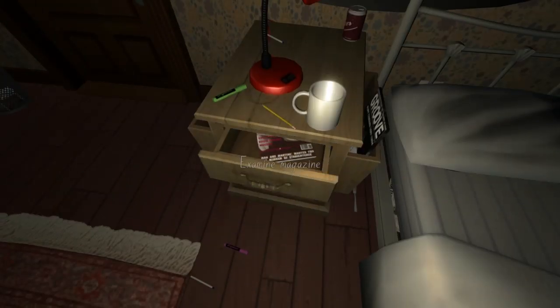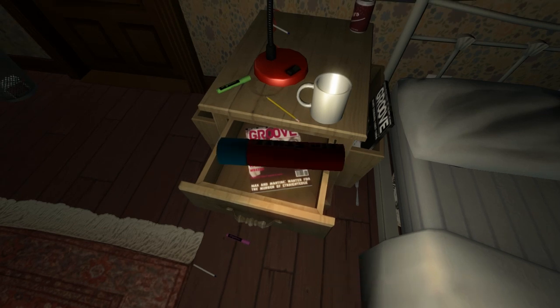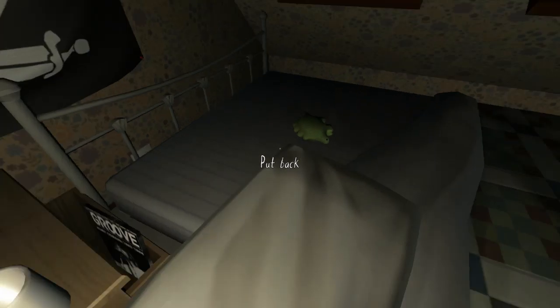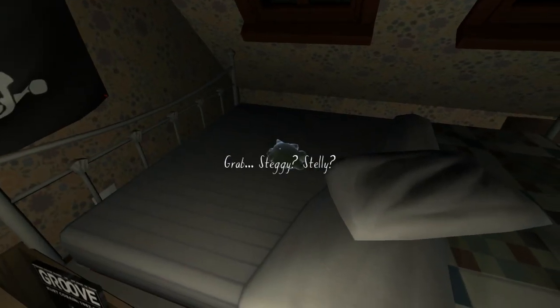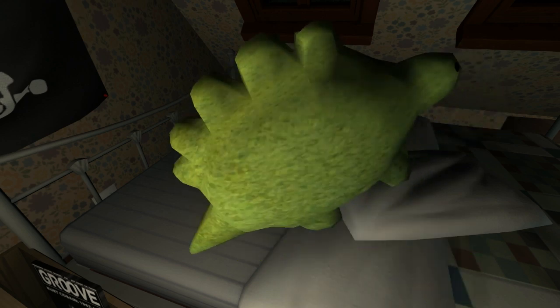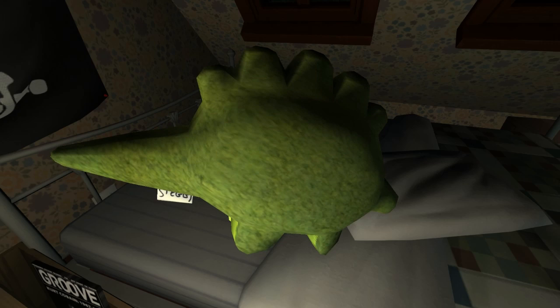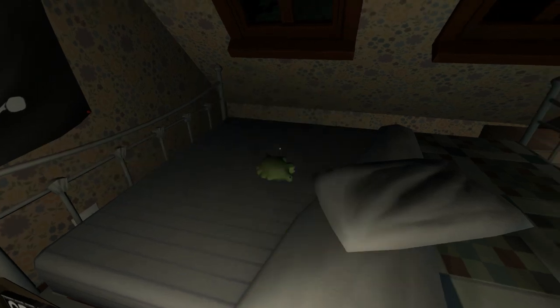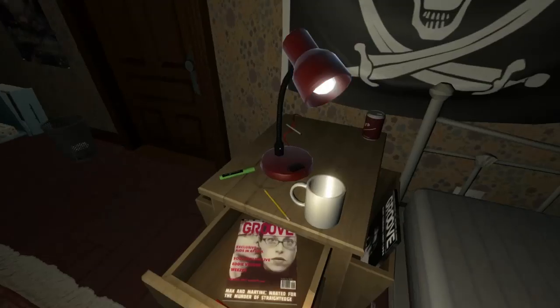Let's turn this lamp on and open this drawer - there's just music magazines and lip balm. There's a pillow and grab Steggy. So this is her little dinosaur toy - he's called Steggy. That's cute. I still have my toy from when I was a baby, of course I still have it.